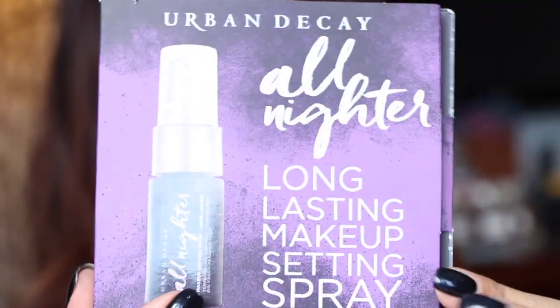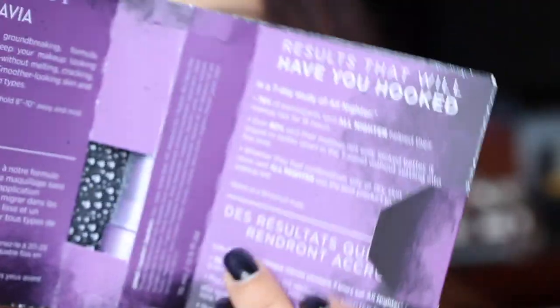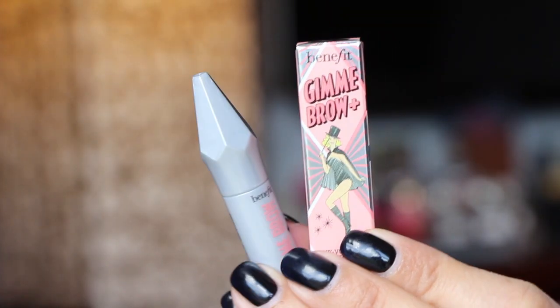I ran out of my All-Nighter spray, so I'm really happy to find the Urban Decay All-Nighter Long-Lasting Makeup Setting Spray in here — just a little mini, but I always repurchase this anyway. One more item: the Benefit Gimme Brow Volumizing Fiber Gel.